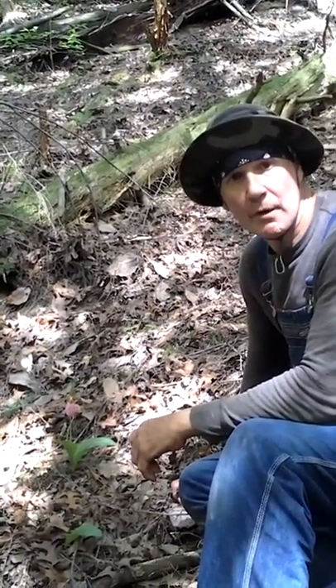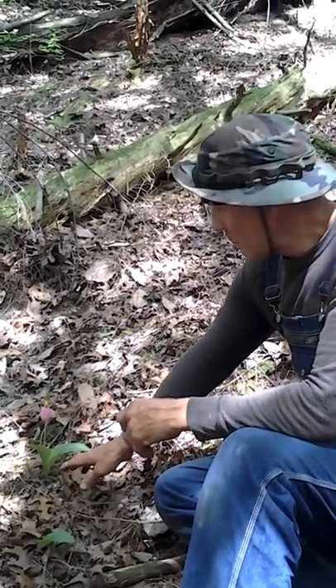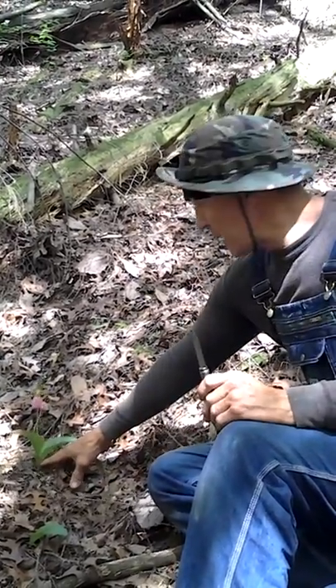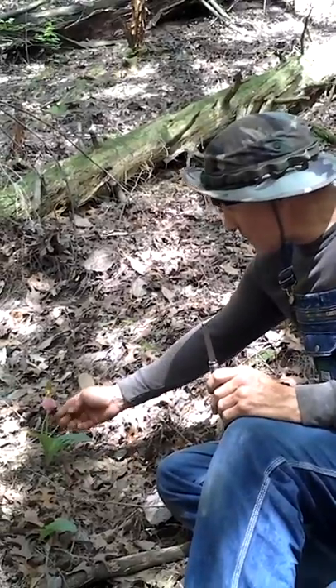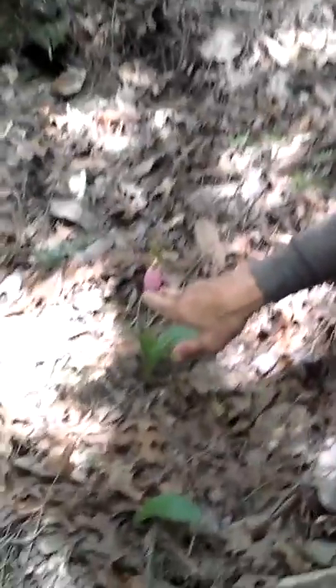Hey, we're going to do some herb identification. This is a super rare orchid called Pink Lady Slipper. This is the bloom here. That's why they call it Lady Slipper — it looks like a slipper from a ballerina.